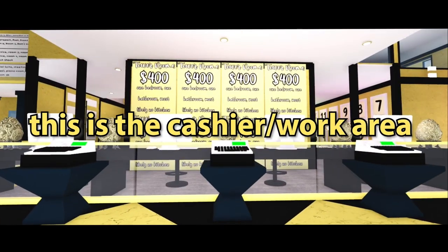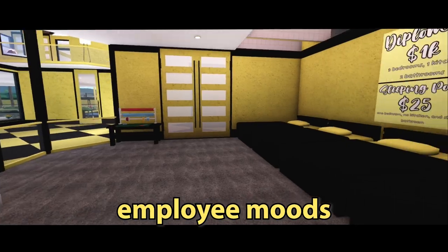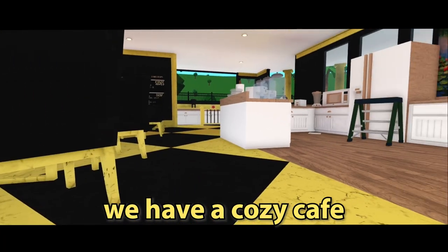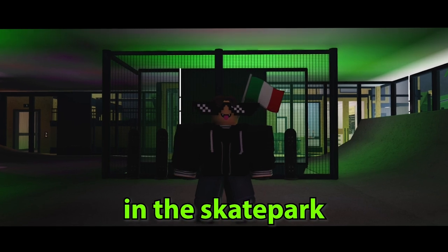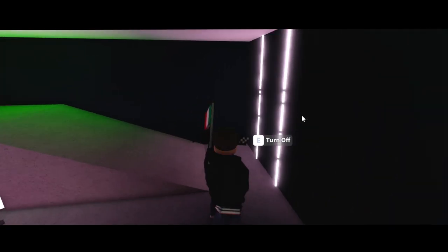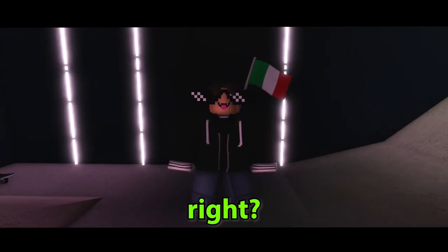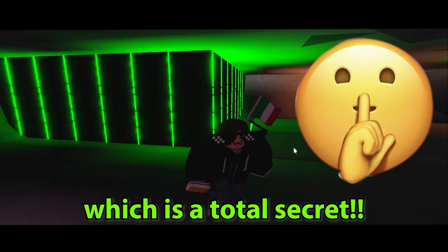This is the cashier work area. The work area also has a back area used to enhance employee moods. To the right we have the cozy cafe and skate park. There's a max of six people who can be in the skate park at the same time — there are six skateboards, one for each person. Going down to the lower level, opening up this door, here is a larger part of the skate park which is a total secret.